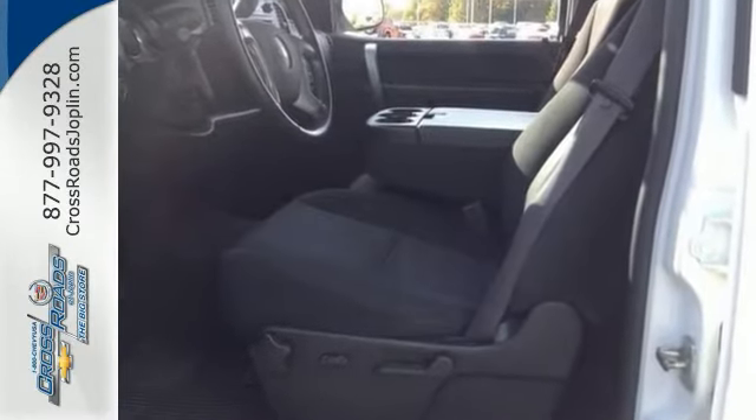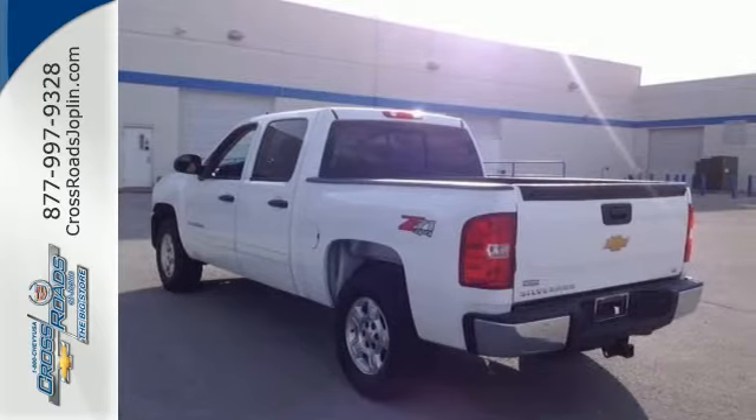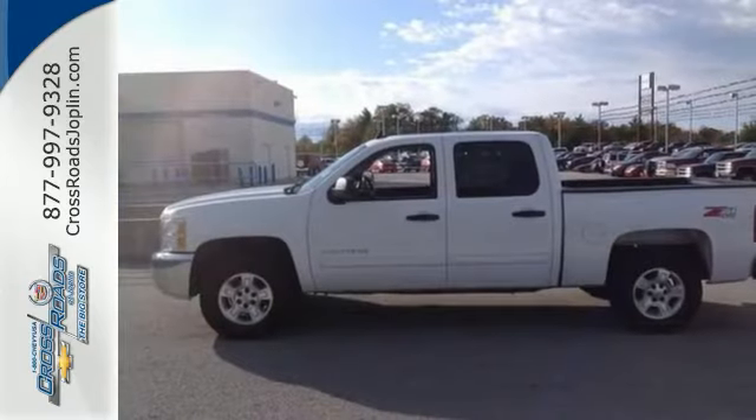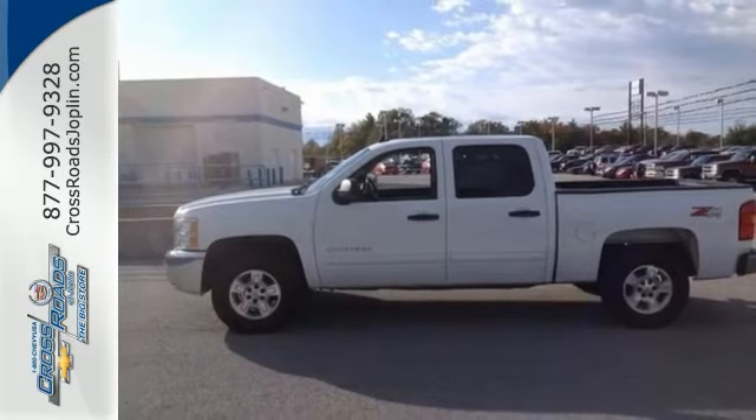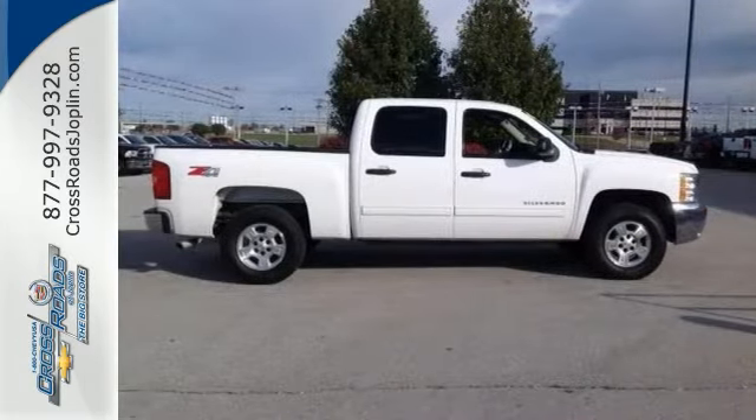Features include the Chevrolet Z71 off-road package, the bed liner, the convenience package, and the heavy-duty handling and trailering suspension package. You'll also get four-wheel drive, Bluetooth, and dual zone climate control.